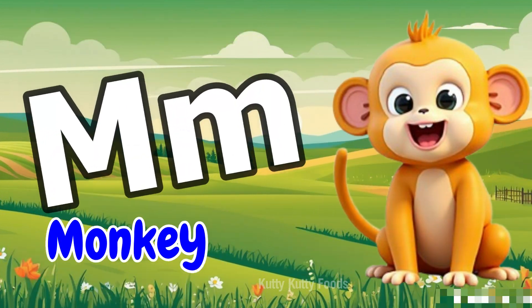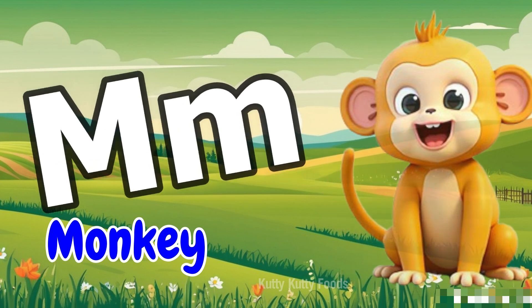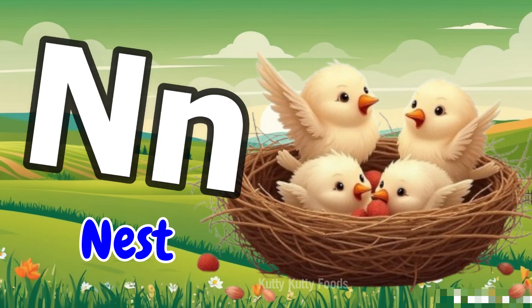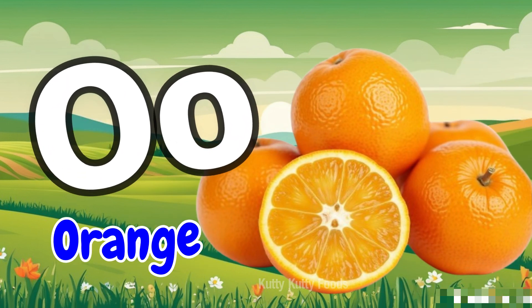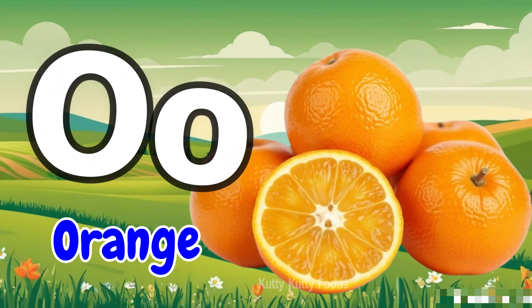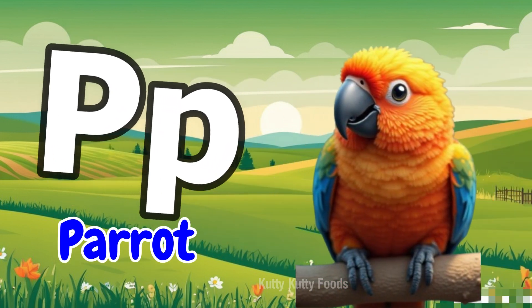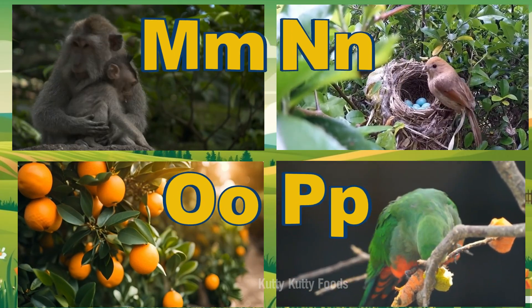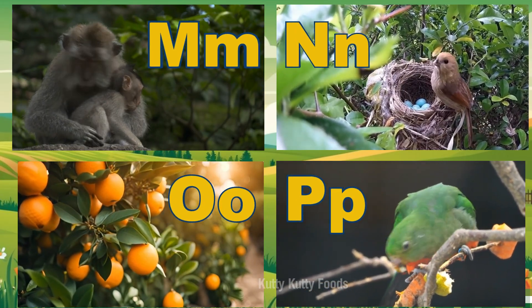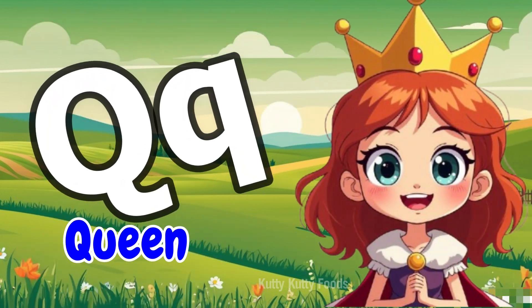M for Monkey. N for Nest, O for Orange, P for Parrot. X, Y, and Z. Now I know my ABCs, next time won't you sing with me?